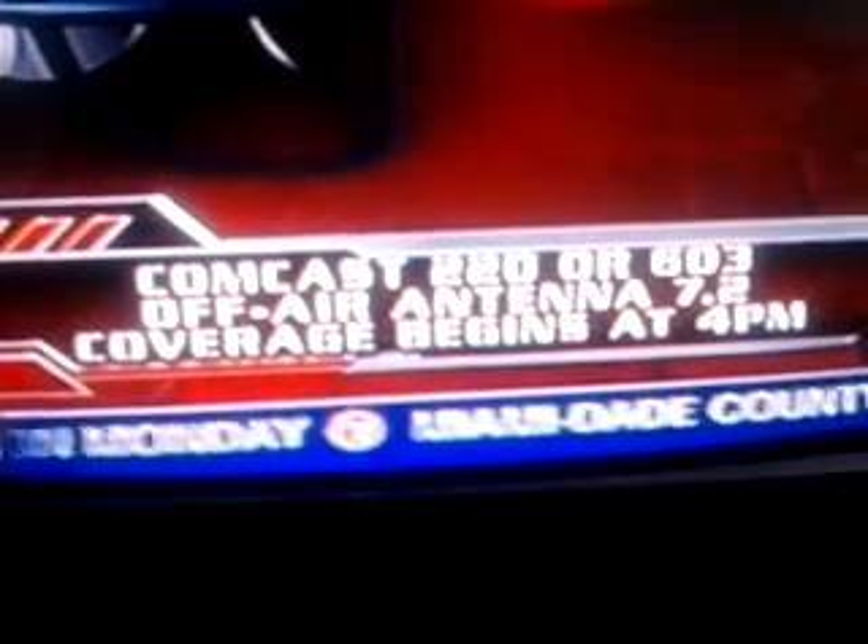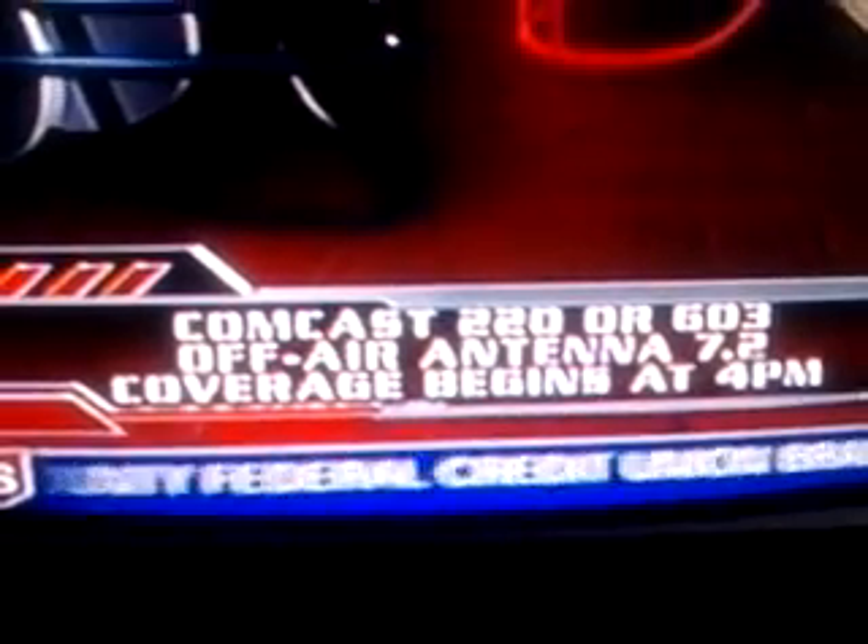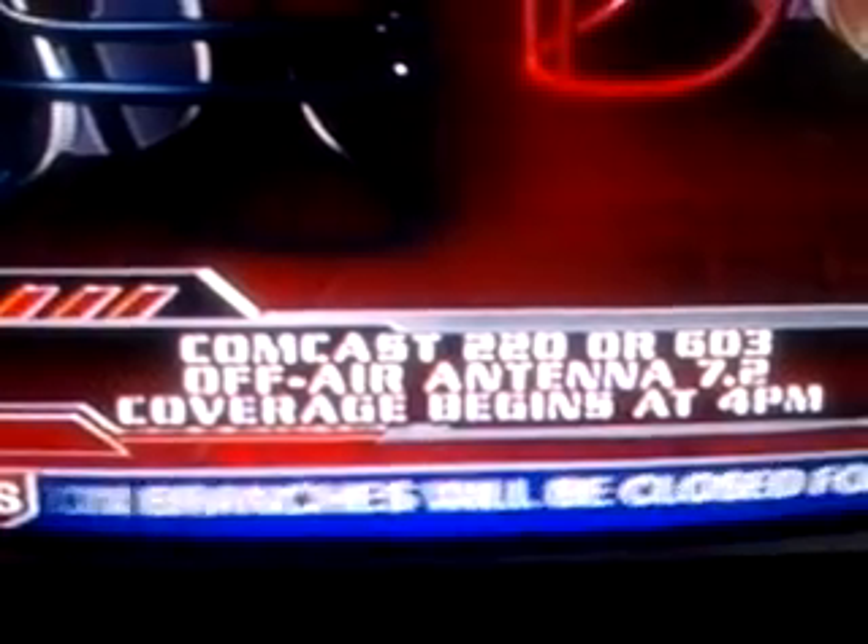Speaking of staying home and watching — maybe you got the storm coverage and the information you need, maybe a little sport in your future. There will be a slight change to pass along: there is a game, Denver versus San Francisco today. Here's where you can find it because we're going to be here with you on 7. If you're a Comcast household, you can find it at 220 or 603, and on our channel 7.2. Coverage begins at 4 o'clock. So if you want to see the Broncos-49ers, those are the places where you'll find it.